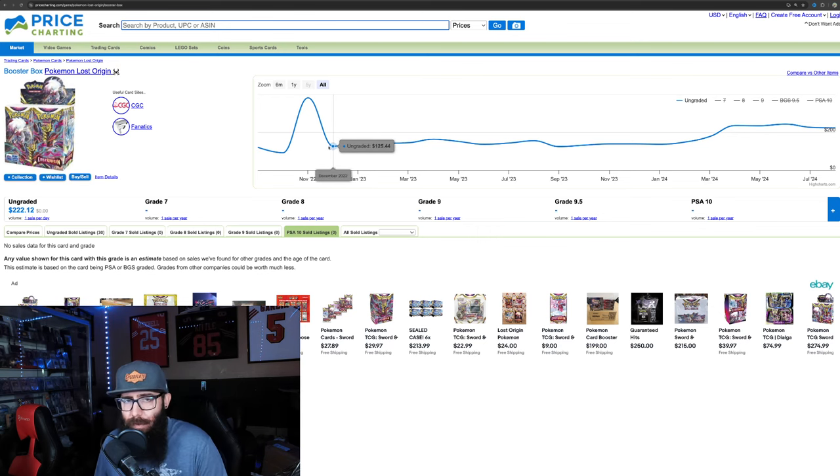But Lost Origin has a Trainer Gallery, and when you pull it up on TCG Player it's really annoying. So we're going to include the Pikachu VMAX and the Pikachu V at $31 and $23. So that's going to knock out some of these cards. If you do Lost Origin, it's still not as strong of a set — $602 for the top 10 cards, and that is including Pikachu VMAX and Pikachu V.